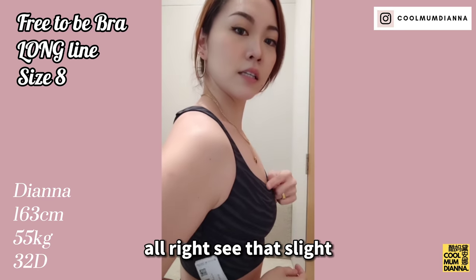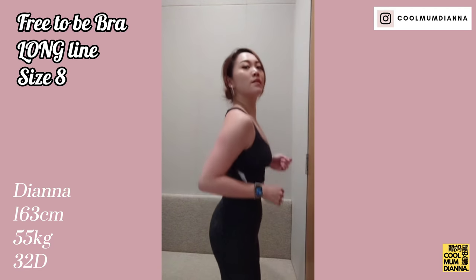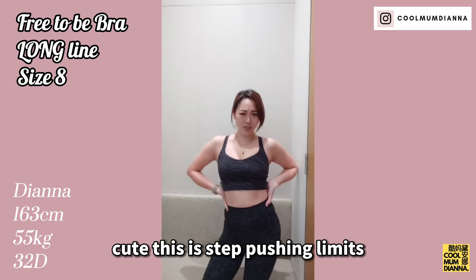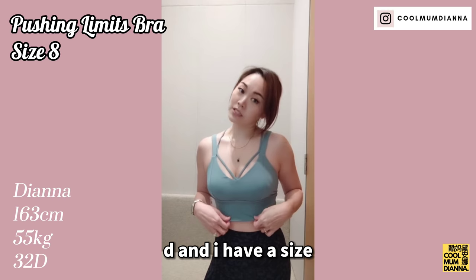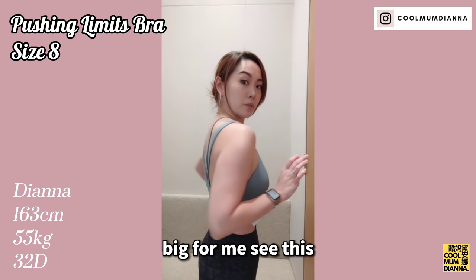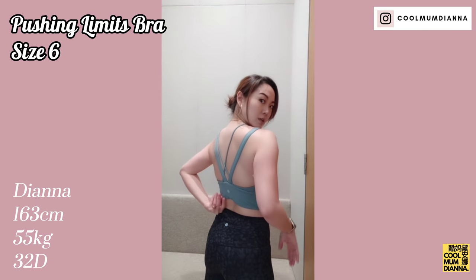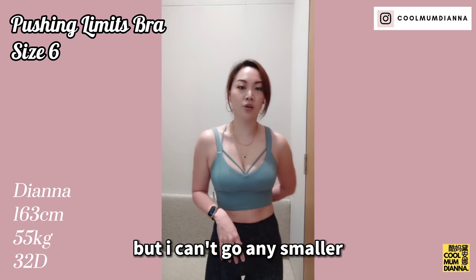See that slight spillage over here? Very cute. This is the Pushing Limits bra in cup sizes C and D — I have a size 8 here and it is too big for me. See this major gaping right here? Size 6 is much better, still a little bit gapier — but I can't go any smaller.